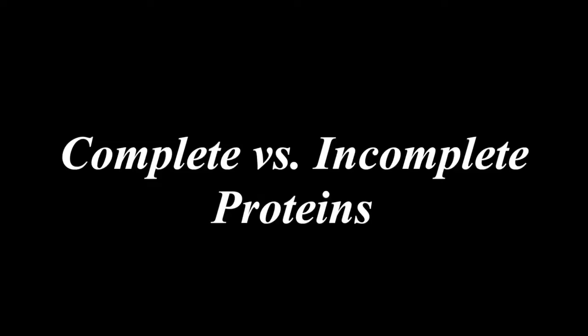Hey everyone, it's the Nutrition Tactician. On this week's Nutrition Nugget, I'm discussing complete and incomplete proteins and how, yet again, food labels are continuing to mislead you into choosing suboptimal protein choices.